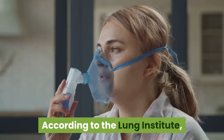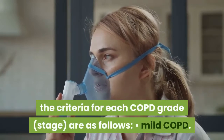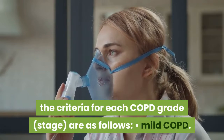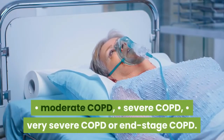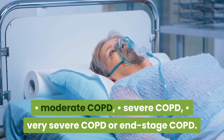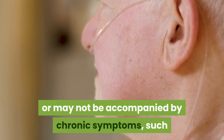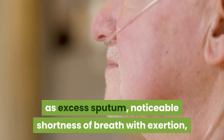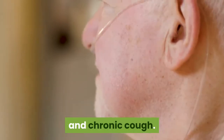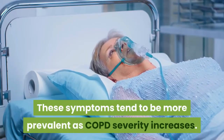According to the Lung Institute, the criteria for each COPD grade are as follows: mild COPD, moderate COPD, severe COPD, and very severe COPD or end-stage COPD. The lower grades may or may not be accompanied by chronic symptoms, such as excess sputum, noticeable shortness of breath with exertion, and chronic cough. These symptoms tend to be more prevalent as COPD severity increases.